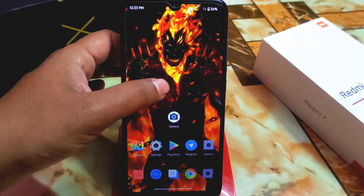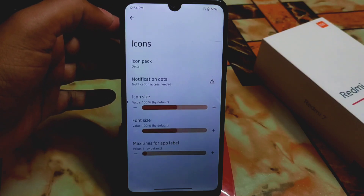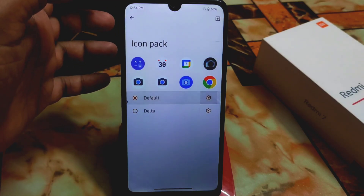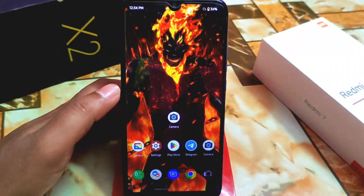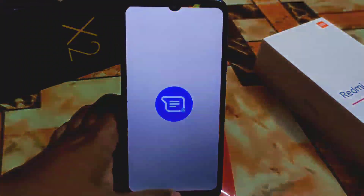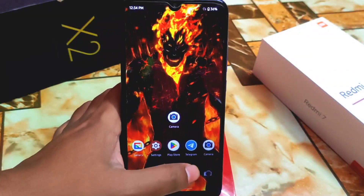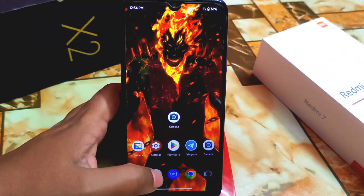You can download any icons from the Play Store and use them. By default you'll get the default icon pack, which I'll show you — this is what the default icon pack looks like. Smoothness will be better with the default icon pack. If you use a custom icon pack you'll get a slight delay, but with the default icon pack you get the smoothest experience.